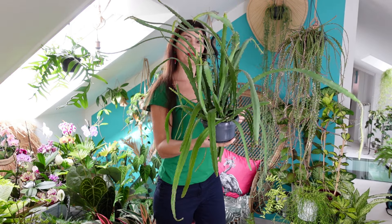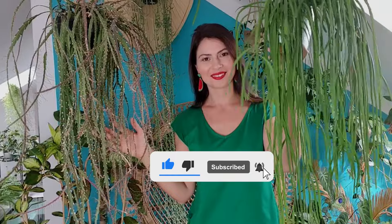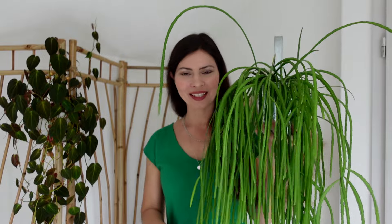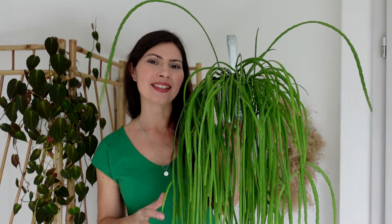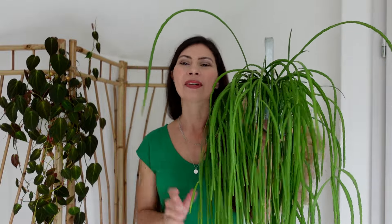And that wraps up my list — the top 10 trailing houseplants and their secrets. How many of these do you already have, or which one are you planning to add to your indoor oasis? Drop a comment below and let me know. And if you enjoyed this video, don't forget to give it a thumbs up, share it with your fellow plant enthusiasts, and hit the subscribe button for more plant-filled content. Your support and kind words mean the world to me. Until next time, happy trailing!